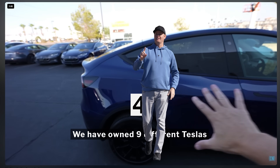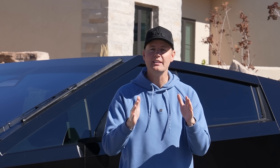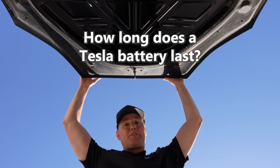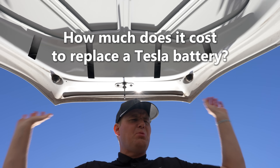We have owned nine different Teslas since 2016, this being our latest one right here. Today I'm going to be completely honest and answer the questions I get most from people who have never owned an electric car. The first is: how many miles can you drive until you have to replace the battery? The second is very similar: how much does it cost when you have to replace your battery?